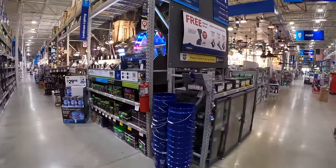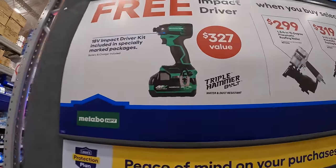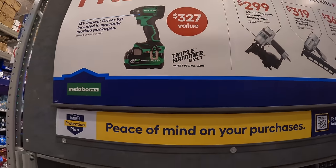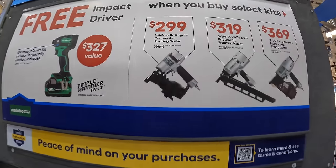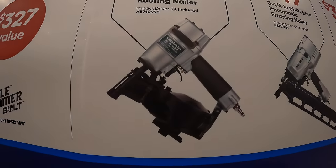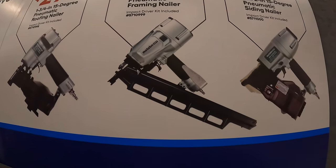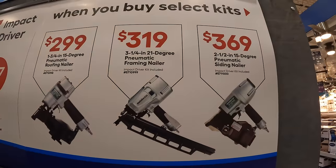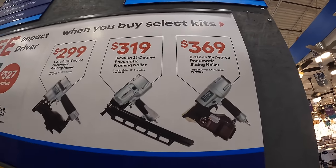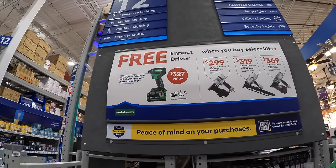Metabo does have something over here. They have a free multi-volt impact driver — 36 and 18 volt, triple hammered, a value of $329 — that you get for free when you buy one of these. It's $299 for a 1¾-inch 15-degree pneumatic roofing nailer. You get the impact driver as a kit for free with that purchase. Not too shabby. These are big nailers.